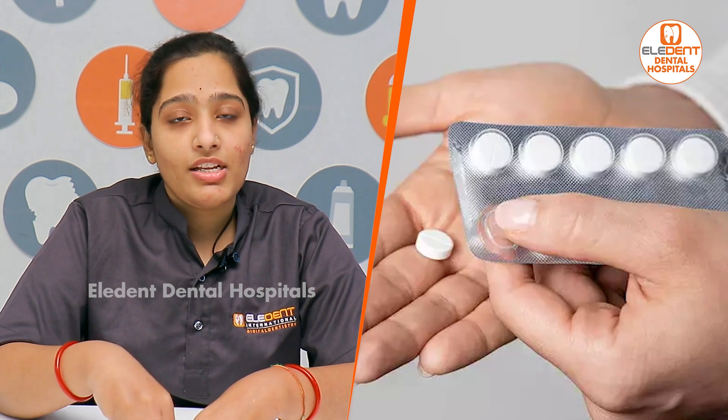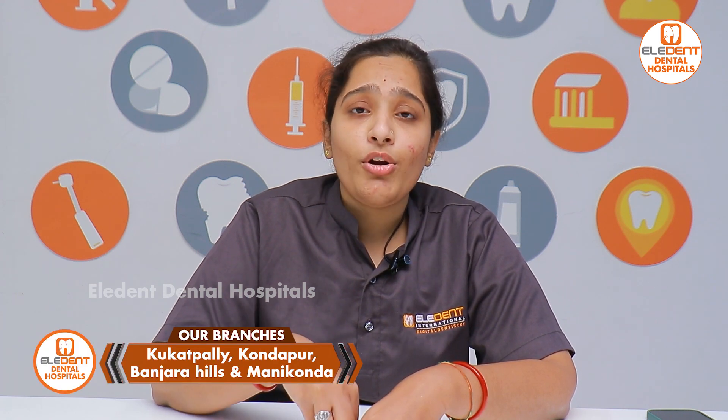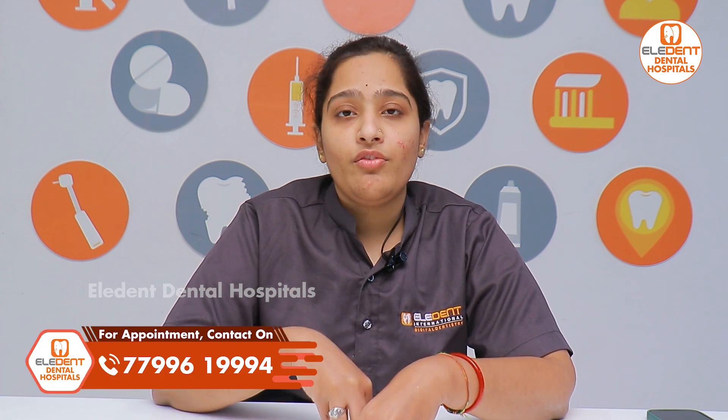The third and most important topic is tablets. Many pregnant patients come in with pain and ask about medications. I suggest that painkillers should be used with caution during pregnancy. Paracetamol — either 650mg or 1g — is the doctor's suggestion for pain relief. It is best to avoid antibiotics as much as possible for the baby's development.